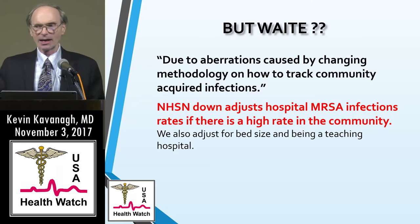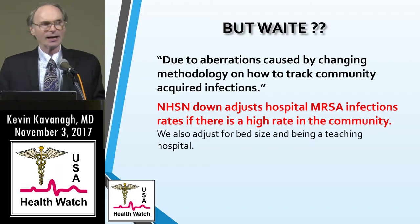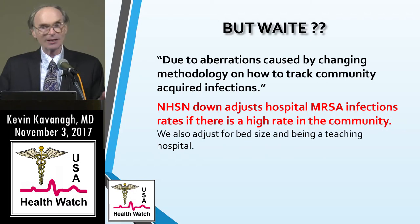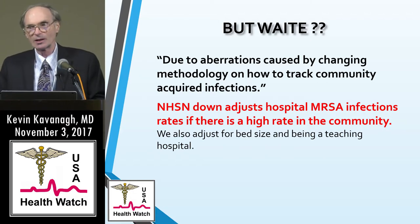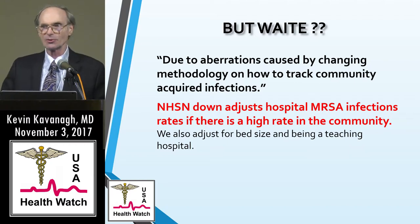Hospital MRSA rates are adjusted by the community MRSA rate. A lot of advocates do not like that; hospitals feel it's risk adjustment. On the other hand, if there's a high rate of MRSA in the community, maybe you need to start admission screening to lower it. We don't want to see hospital rates lowered so people think there's not an MRSA problem, when indeed there may be one because of high rates in the community.